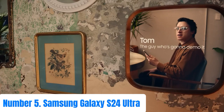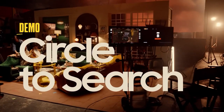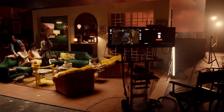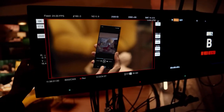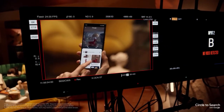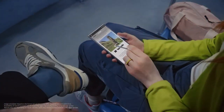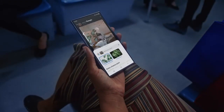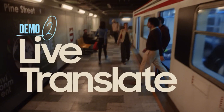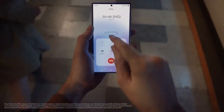Number 5: Samsung Galaxy S24 Ultra. The Samsung Galaxy S24 Ultra embodies cutting-edge technology and luxurious design, redefining smartphone standards. Its stunning 6.8-inch Dynamic AMOLED display offers immersive visuals with vibrant colors and deep contrasts. Powered by the latest Snapdragon processor with ample RAM, it ensures seamless multitasking. Its revolutionary quad-lens camera system includes a 108MP main sensor, a periscope telephoto lens enabling up to 100x digital zoom, and ultrawide and macro lenses for versatility.